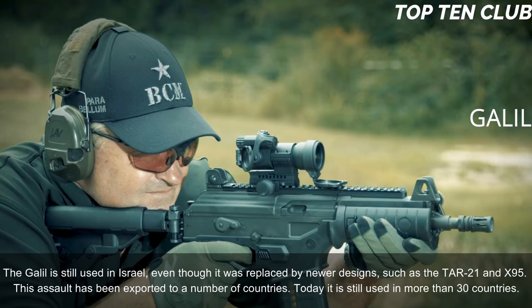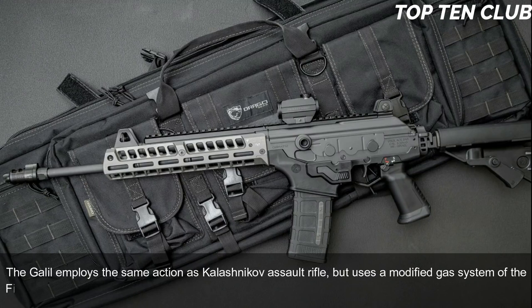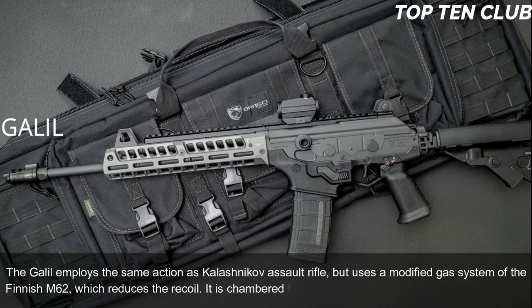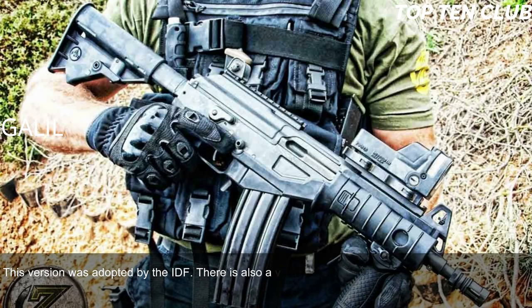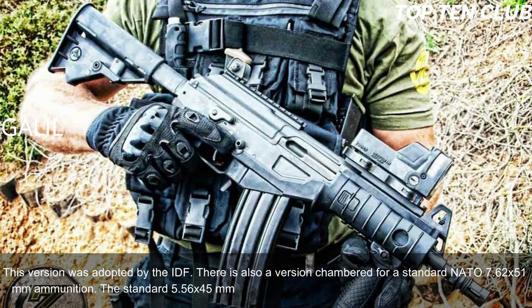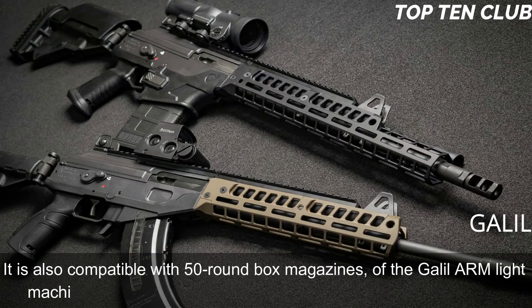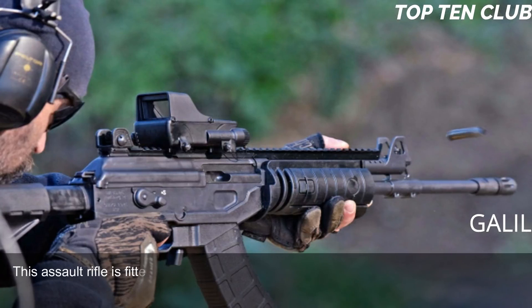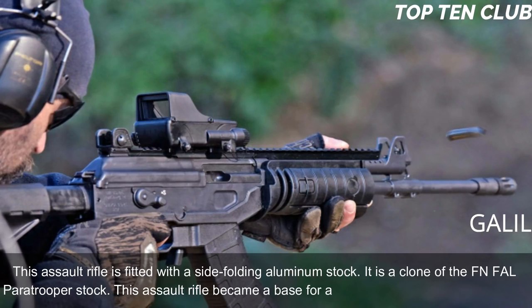This assault rifle has been exported to a number of countries and is still used in more than 30 countries. The Galil employs the same action as the Kalashnikov but uses a modified gas system from the Finnish M62, which reduces recoil. It is chambered for standard NATO 5.56×45mm ammunition in its IDF-adopted version; there is also a version chambered for 7.62×51mm. The 5.56mm version is fed from 35-round magazines and is compatible with 50-round box magazines of the Galil ARM light machine gun. The 7.62×51mm version uses 25-round magazines. It is fitted with a side-folding aluminum stock — a clone of the FN FAL paratrooper stock — and became the base for a whole family of infantry weapons.